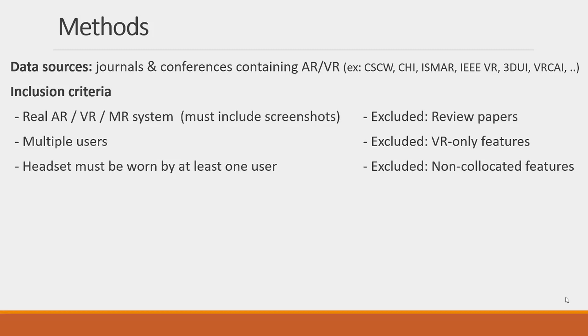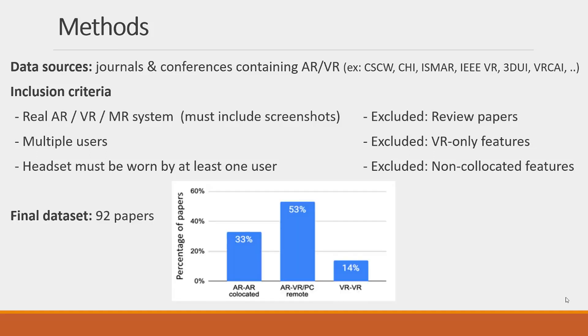We looked at journals and conferences containing papers about augmented reality and virtual reality, ensuring all included papers described existing real systems with multiple users collaborating using headsets. We focused on headsets as a new technology, excluding features only applicable for smartphones and screen-based devices. Exclusions included review papers, features only applicable for VR-only environments, and features not for co-located interactions. Our dataset contained papers ranging from AR-only, to AR and VR or PC collaborators, and some VR-to-VR interaction papers applicable to our subject matter.